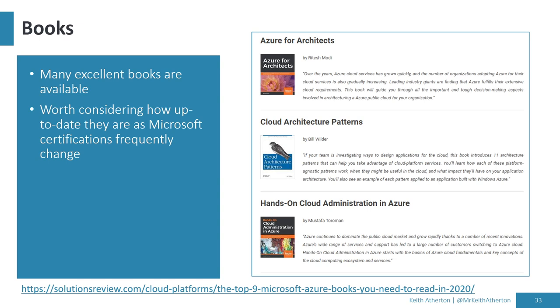A quick note on books: I personally haven't used any to prep for exams yet, but I've heard great reports. There are some excellent books that cover all the topics very clearly. One thing worth bearing in mind is how up to date the book is — some certifications change every three to six months as new Azure services come out, some get deprecated, some merge. If you find a book that looks good but it's four years old and the exam changed in the last three months, it may be worth checking whether there's a PDF addendum or a newer version.